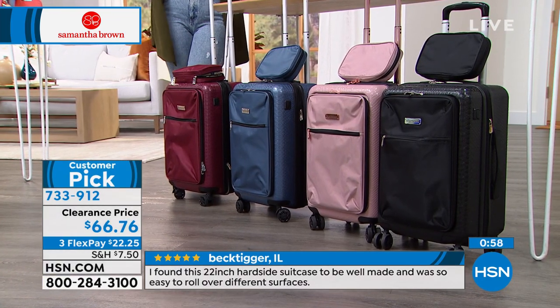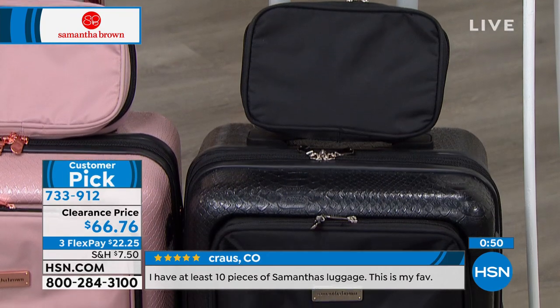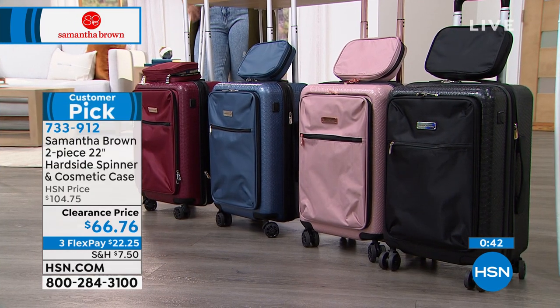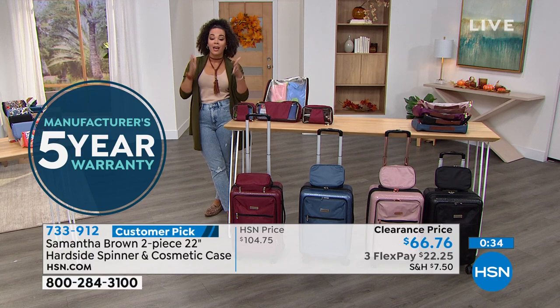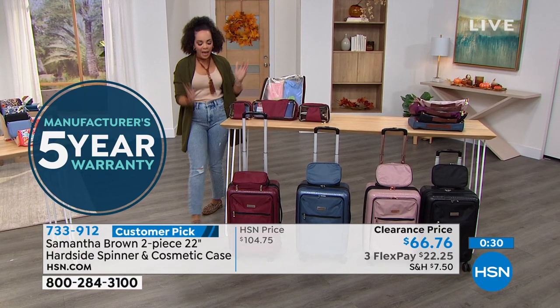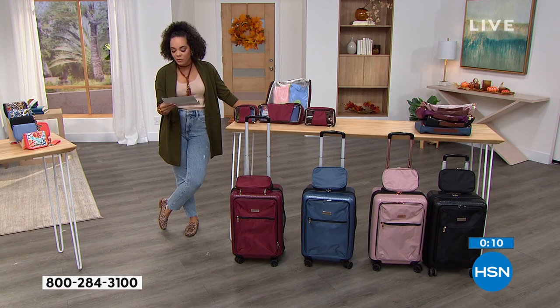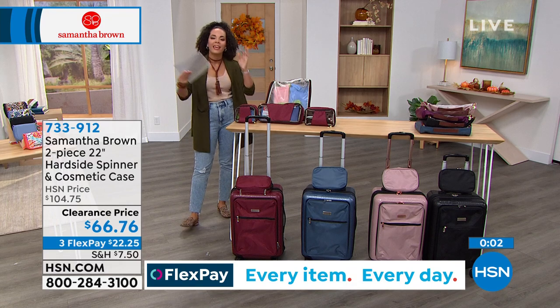The spinner is $22 and a quarter on any debit or credit card. HSN card holders get four flex pay months at $16 and some change. New HSN card sign-ups save $10 immediately, bringing the 22-inch spinner down to about $56, and the matching cosmetic case is included. Reviews say: 'Bought this for my granddaughter — the suitcase has a ton of room.' Another review: 'We took a trip to Orlando and they fit perfectly in the overhead bin.'